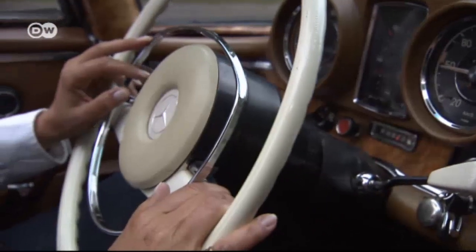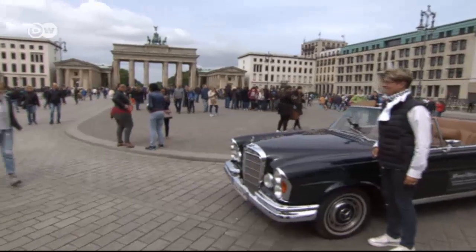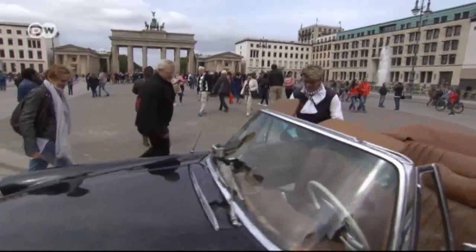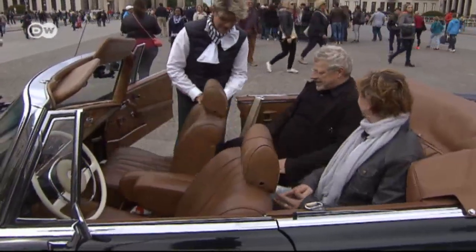Kerstin Pflueger tailors her tours to meet her guests' wishes and meets them at their desired location. Ellen Bell and Werner Baumgarten are waiting at the Brandenburg Gate. The couple from North Rhine-Westphalia have been wanting to visit Berlin for a long time. "I'm thrilled to be here in such a nice car in Berlin. It doesn't get any better than this."